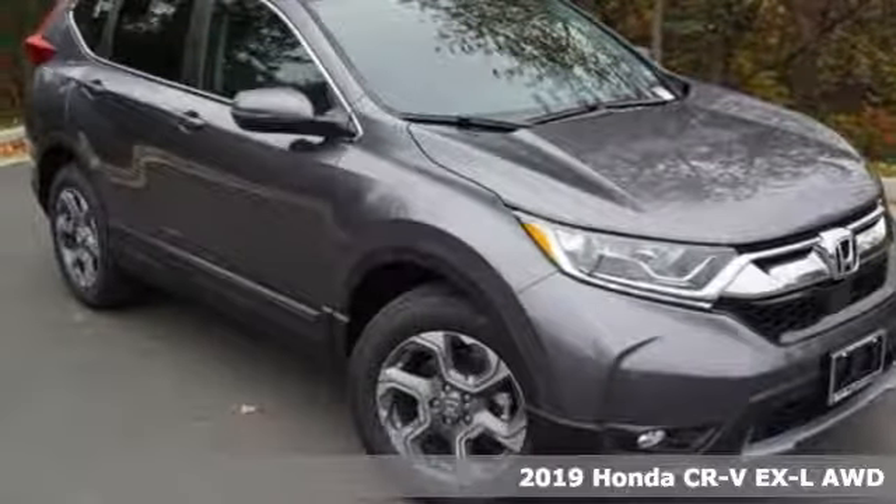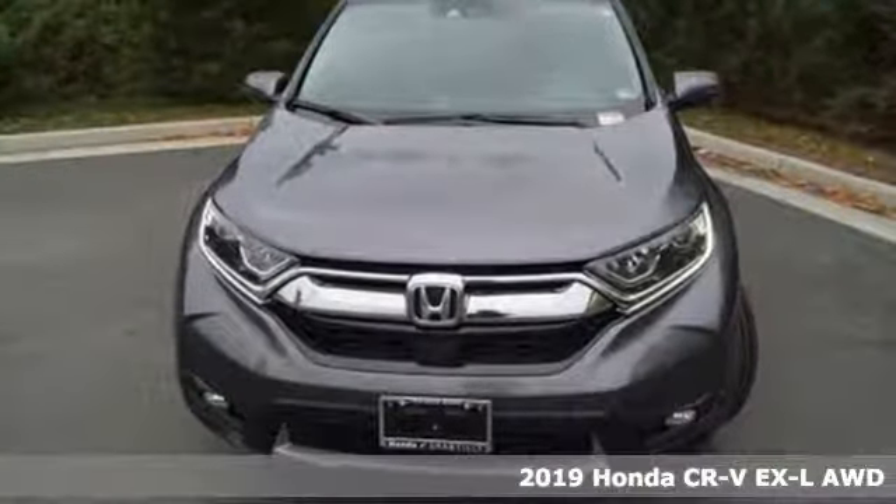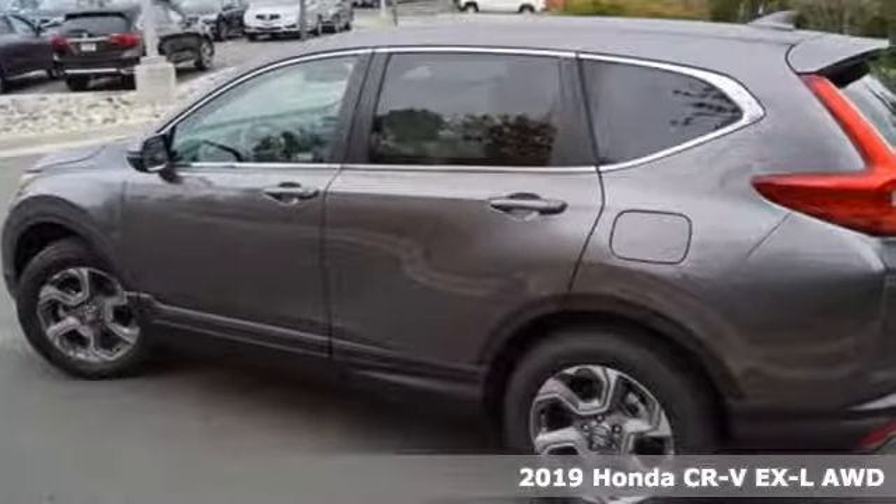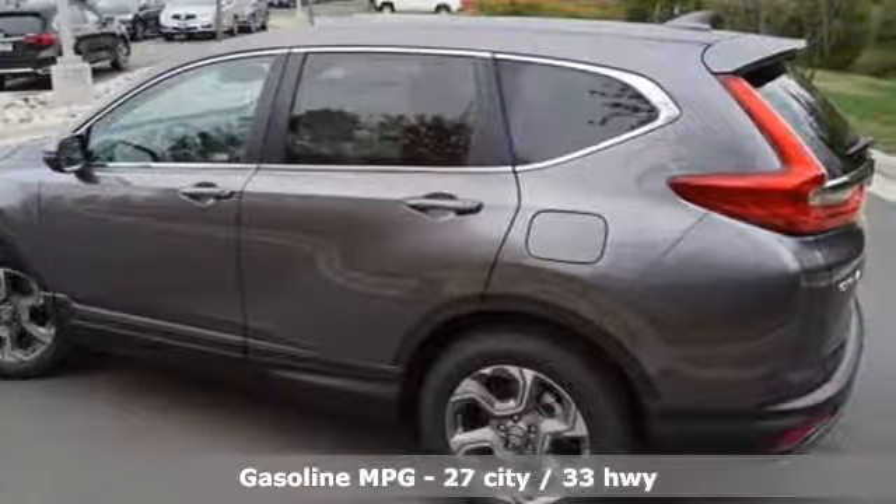Here's a new 2019 Honda CR-V. Check out this CR-V's fuel efficiency numbers, safety measures, and cargo capacity, and you'll be glad to drive it for the long haul.